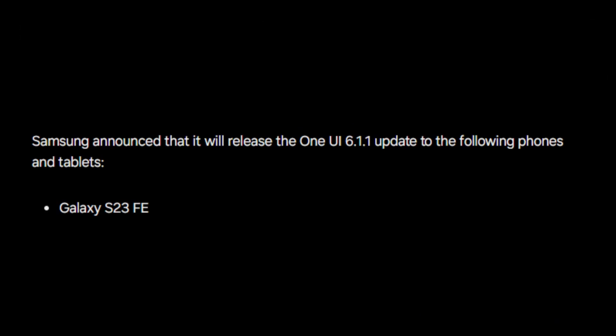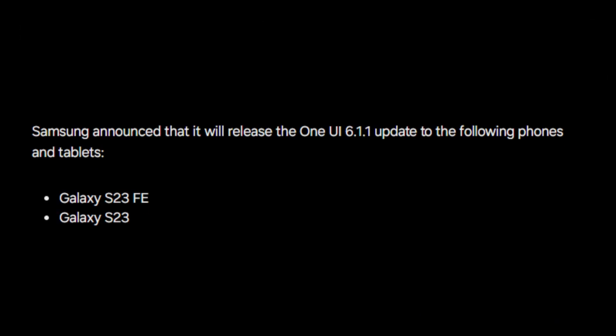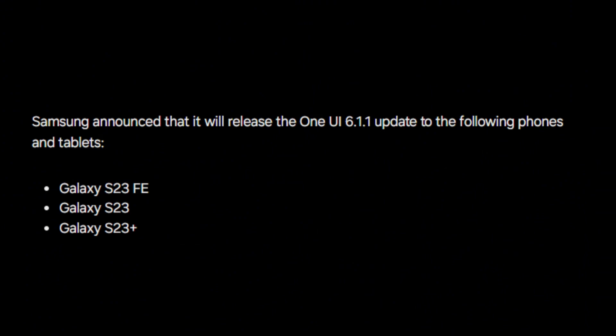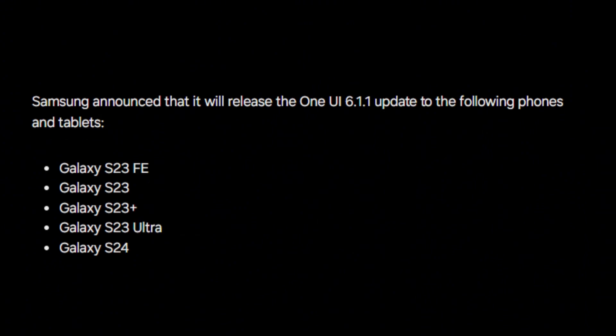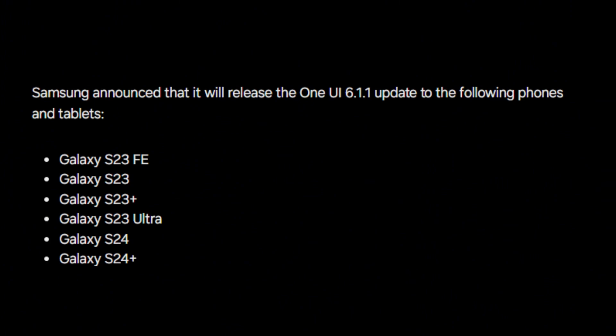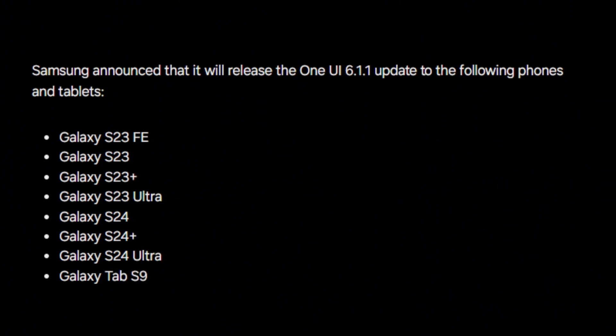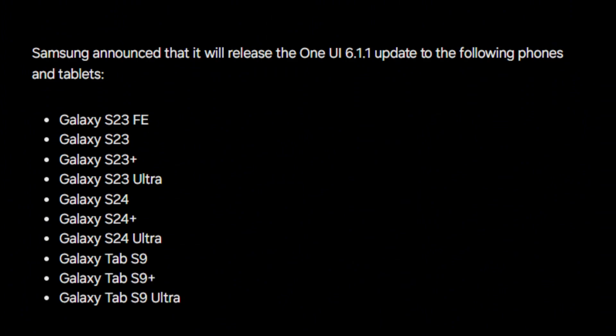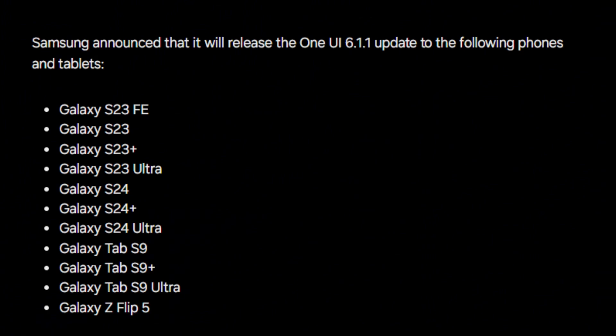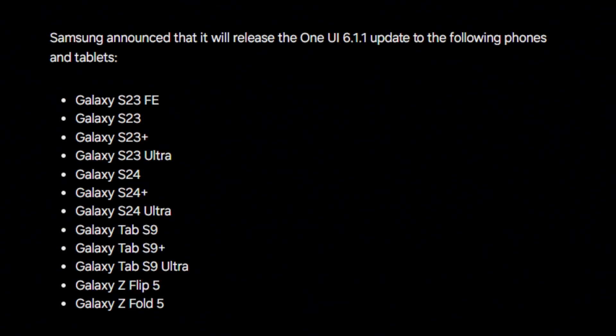The One UI 6.1.1 update will be available for the following devices: Galaxy S23 Fan Edition, Galaxy S23, Galaxy S23 Plus, Galaxy S23 Ultra, Galaxy S24, Galaxy S24 Plus, Galaxy S24 Ultra, Galaxy Tab S9, Galaxy Tab S9 Plus, Galaxy Tab S9 Ultra, Galaxy Z Flip 5, and Galaxy Z Fold 5.